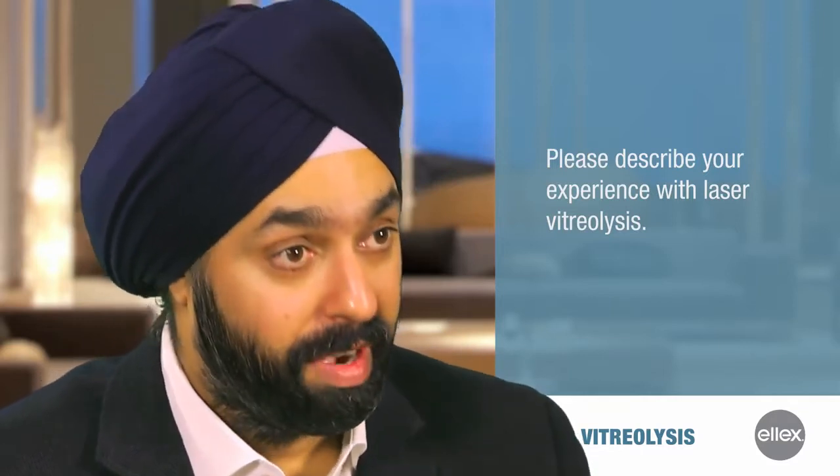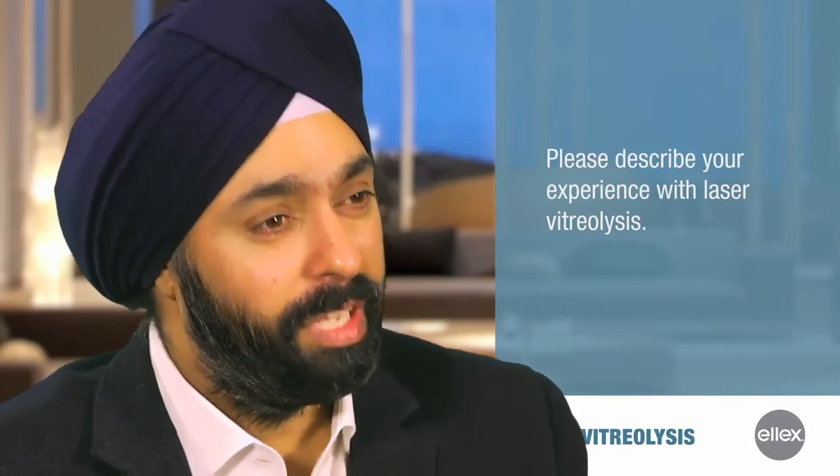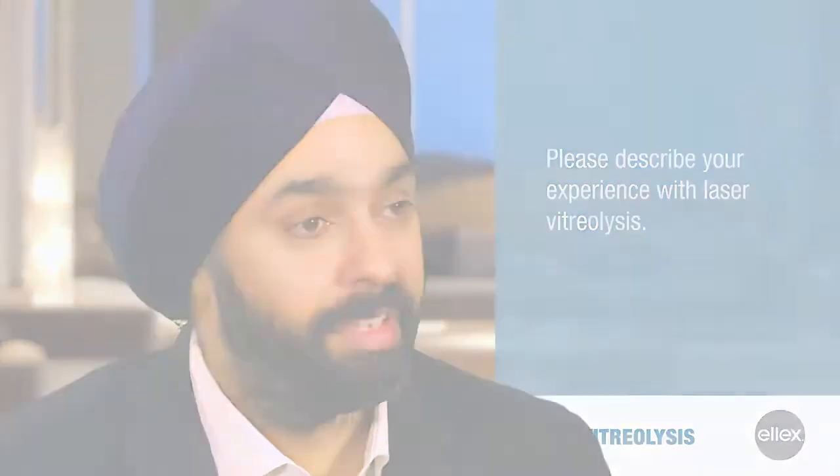After performing over 600 cases, I can honestly tell you that the impact is similar and it rivals that of cataract surgery and refractive surgery as well. And until you start doing this procedure, you don't really realize what it does for these patients post-operatively.